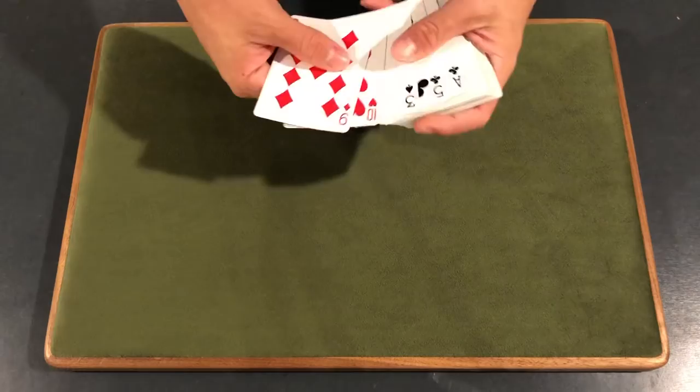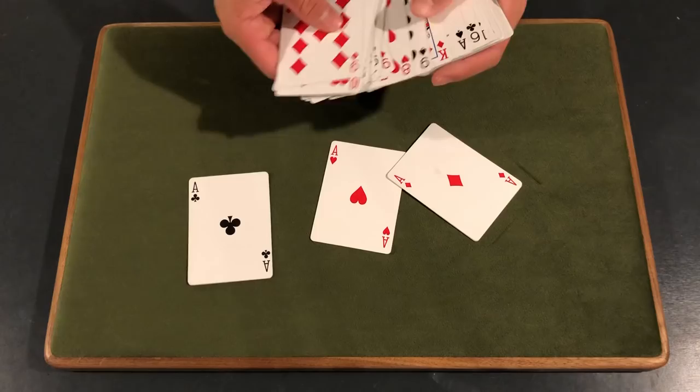Anyway guys, let's get straight into this card trick. So Rob, we're going to play a little game today with the aces. I'm just going to go through and grab the four aces from the deck.